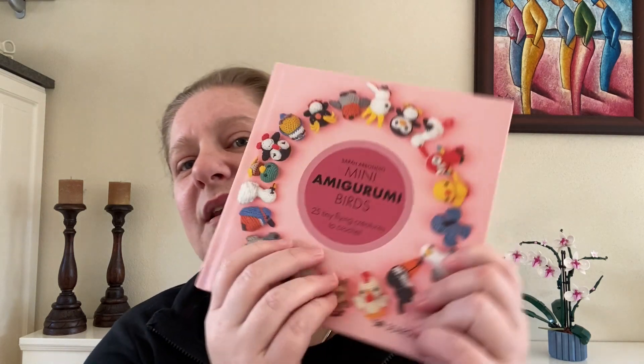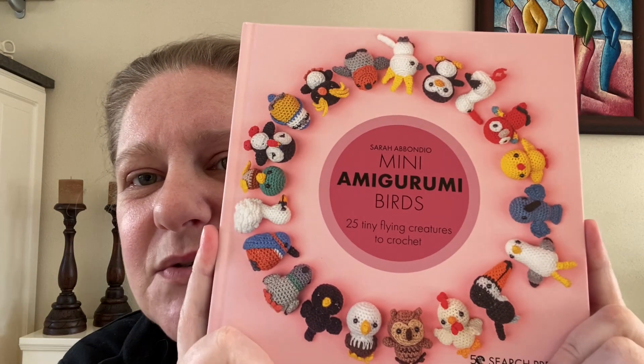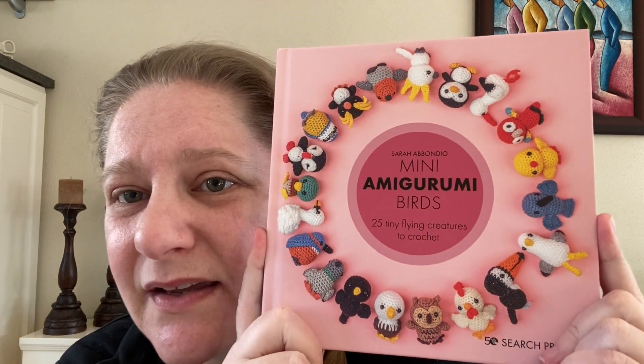She has made books with animals, one with birds and one with ocean creatures. These books usually contain 25 to 26 small creatures that you can crochet, and they are so tiny that you can use them as charms, keyrings and the like. This video is about the Mini Amigurumi birds book which was released back in 2022.